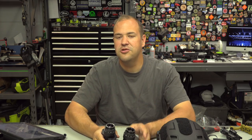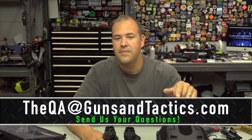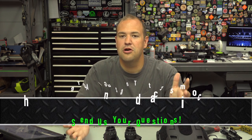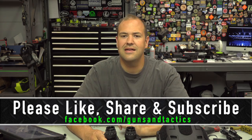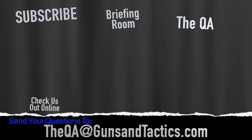I hope you guys enjoyed this review. If you have any questions, leave a comment down below — have you used night vision, have you used this or something else? If you have questions, you can also send us an email at qa@gunsandtactics.com. At the end of the month we have our Q&A show where we answer your questions and give away a prize. You can search online for Noise Fighters, check us out online and on social media. Thank you guys very much for watching, and have a great day. Subscribe to our channel, check out our featured videos and playlists.